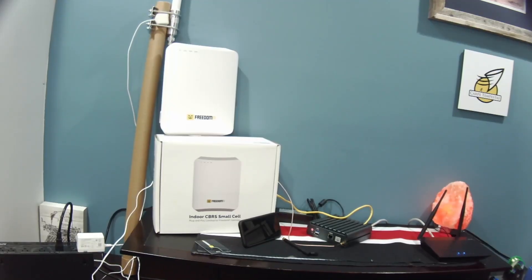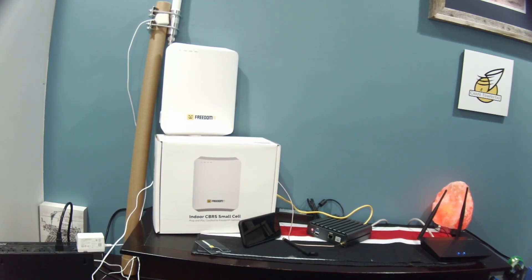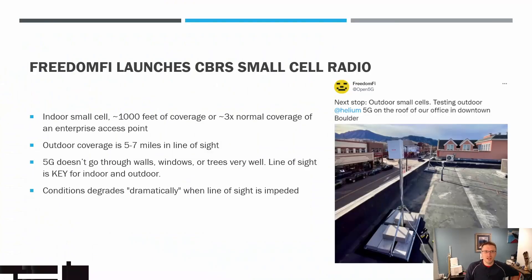For context, FreedomFi has just released a small cell radio designed for indoor use. They posted a picture on Twitter of them testing their indoor small cell on top of their headquarters in Boulder, Colorado. So let's take a look at that. But before I do, this is just the setup — I spend a lot of time on this — but that is the setup you would need to do some indoor small cell stuff, and this is what we're talking about.